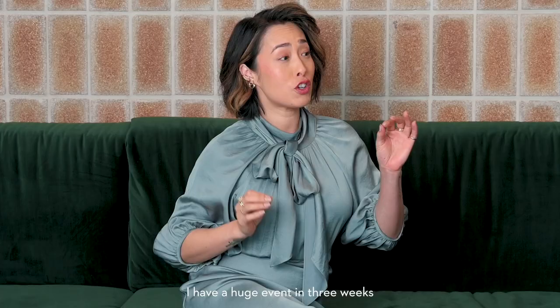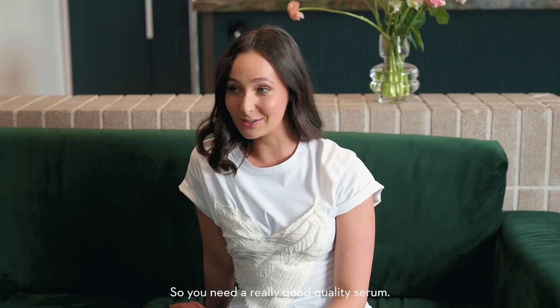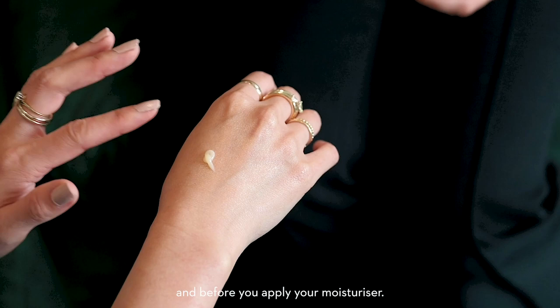Okay, Britt, I need your expert advice. I have a huge event in three weeks and I need my skin to be looking its best. Three weeks is plenty of time to really amp up your skincare regime, so you need a really good quality serum. You apply it straight after cleansing your skin and before you apply your moisturiser.